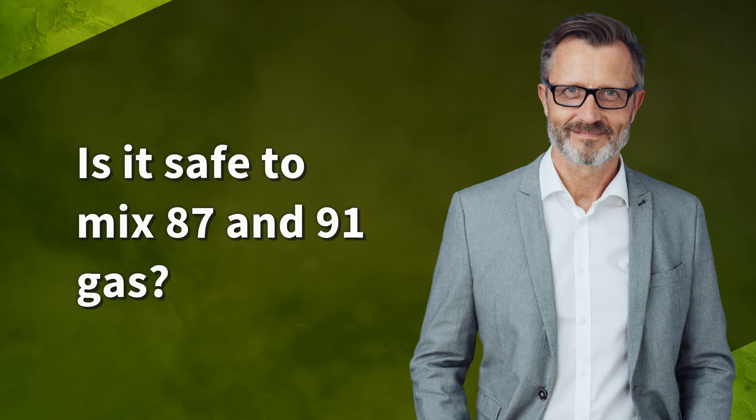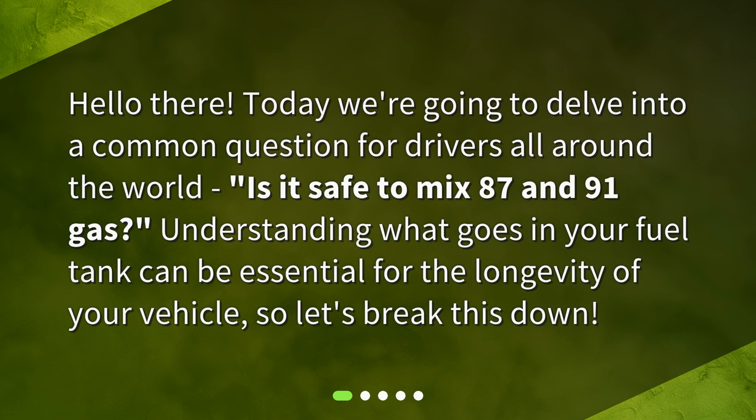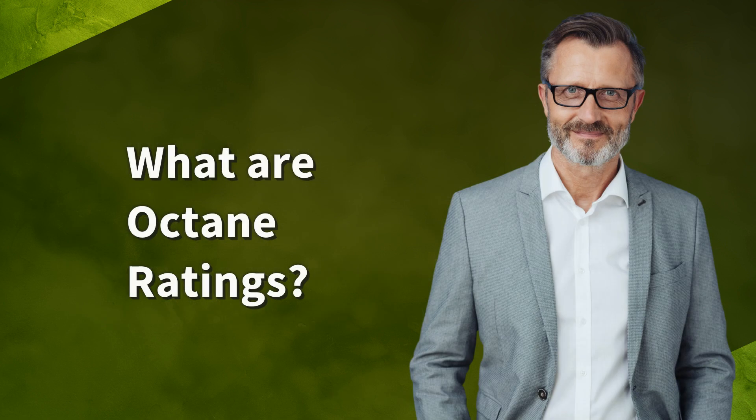Is it safe to mix 87 and 91 gas? Hello there, today we're going to delve into a common question for drivers all around the world: is it safe to mix 87 and 91 gas? Understanding what goes in your fuel tank can be essential for the longevity of your vehicle. So let's break this down.